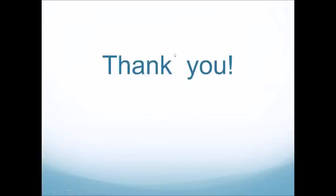That concludes the presentation portion of this webinar. I'd like to open it up to the audience to see if you have any questions through the chat interface.